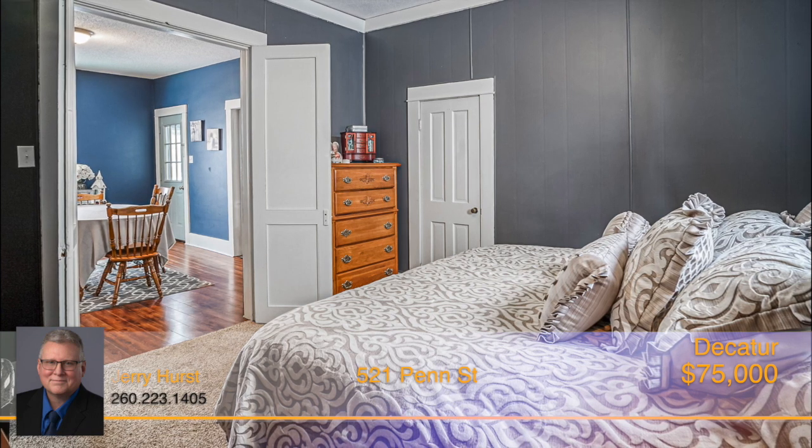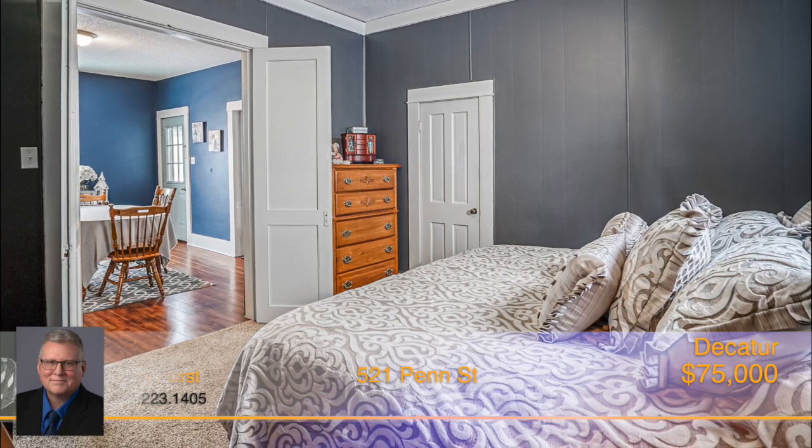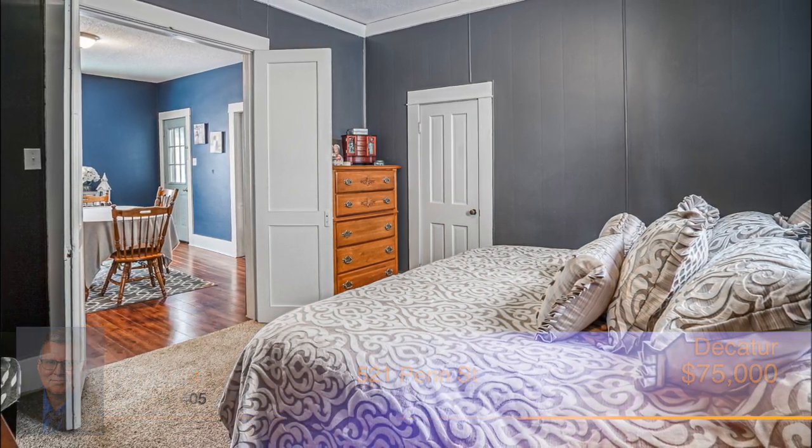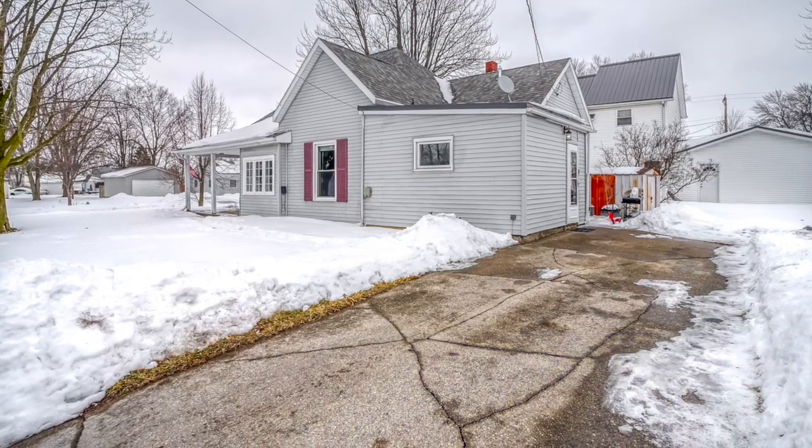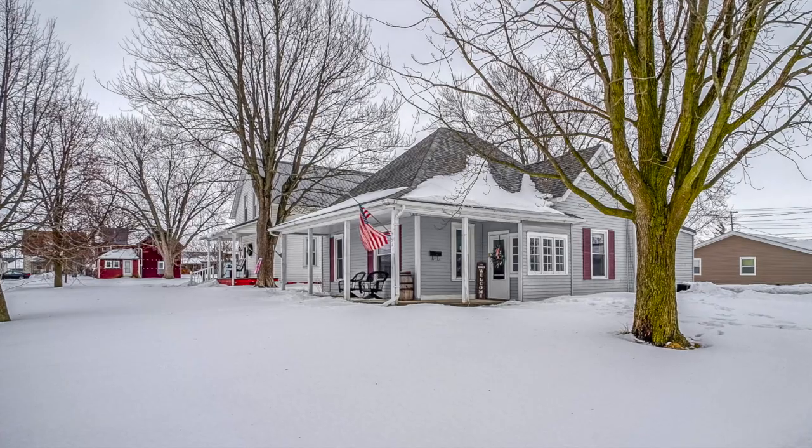Off of the living room are French doors and a second bedroom that is also great in size and has beautiful hardwood floors. This lovely home sits on a corner lot and has many updates. Call Jerry Hurst before it's gone.